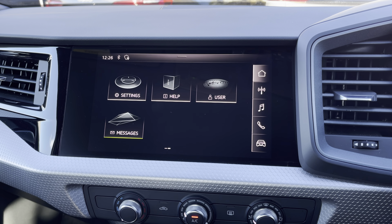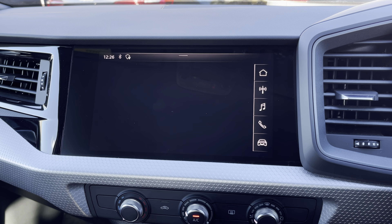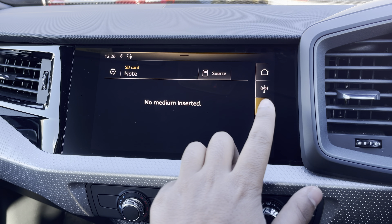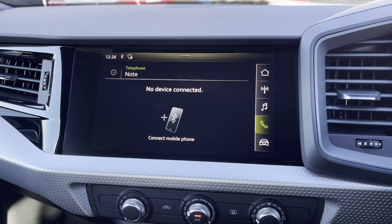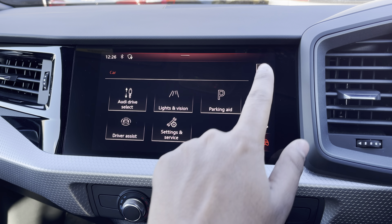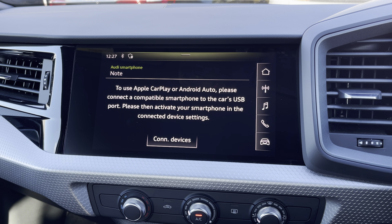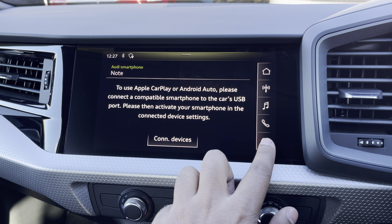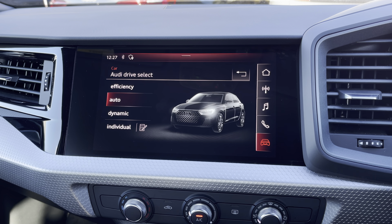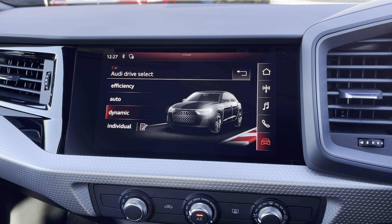As standard, we have the 8.8 inch MMI radio plus display screen, with functionalities including DAB digital radio, media controls for your connected device, telephone connectivity for your connected device, as well as general car settings. There's Audi's smartphone interface, allowing you to connect to your device media via Apple CarPlay or Android Auto. There's also Audi's drive select, allowing you to alter the driving dynamics by choosing one of the predefined modes, with our personal favourite being dynamic, as it's most driver focused.